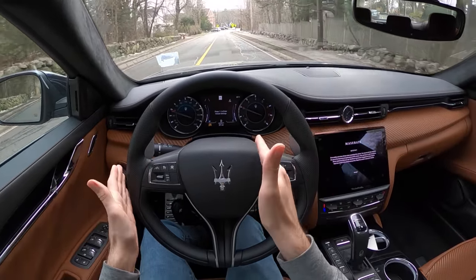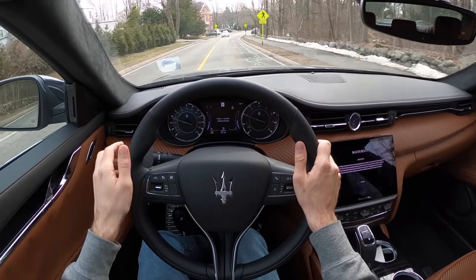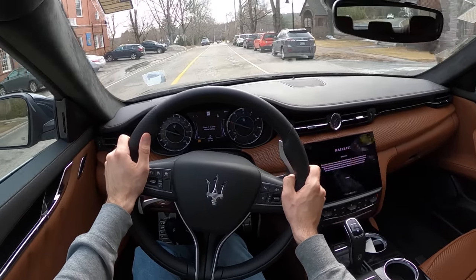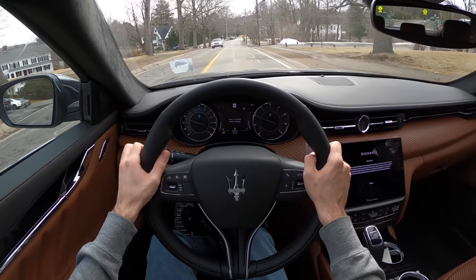The steering wheel is actually offset just a bit to the right, but actually not as far as a bunch of Mercedes I've been driving recently — in those, I feel like I'm in a completely different part of the car from the steering wheel, which is very bizarre.